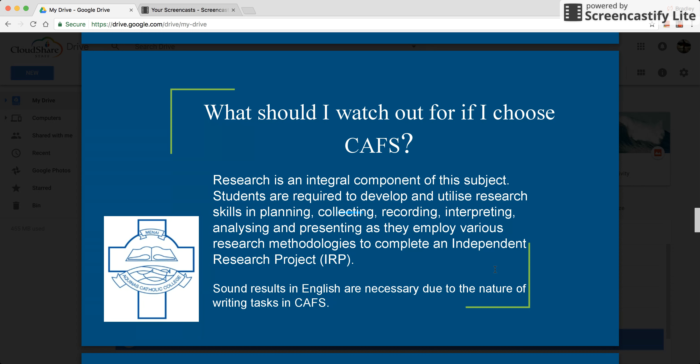It's very important to remember that CAFS is a very heavy content based course with a large amount of information required to be learnt. It also involves an independent research project, which requires a significant amount of time and research by yourself. We're looking for a minimum of sound results in English, such as a high C.